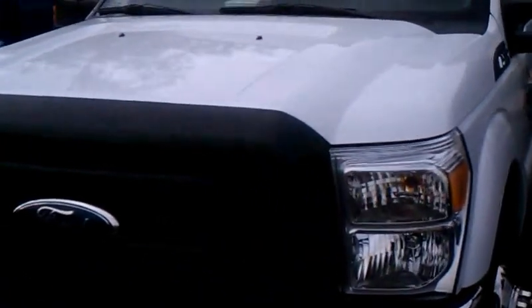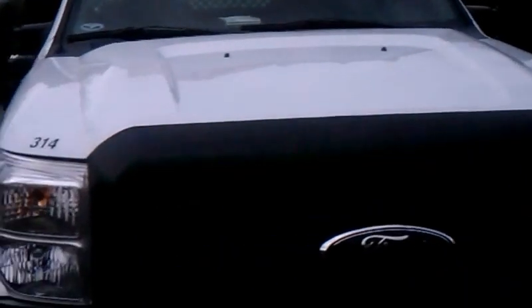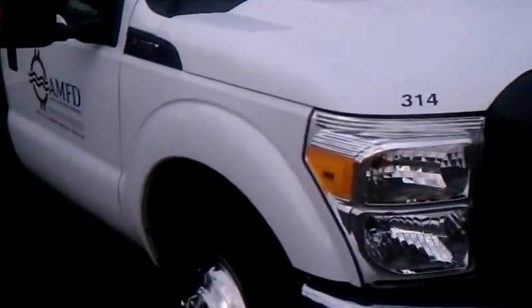This is Scott Stone with A Mind for Detail, and I'm giving you a tour of my trucks. As you can see, most of our trucks are new Fords. We do have a few that were bought used at a very good price.